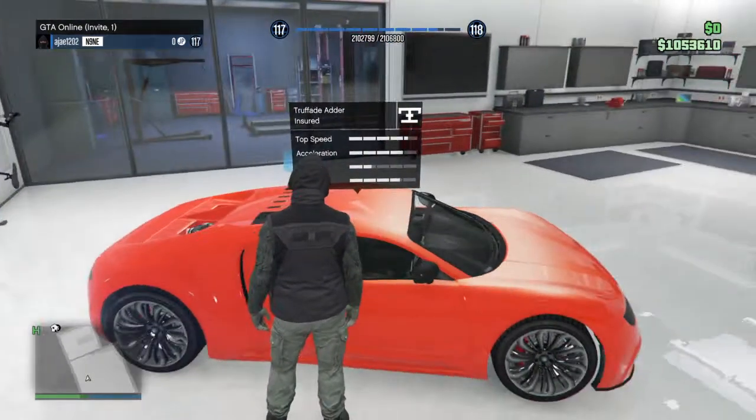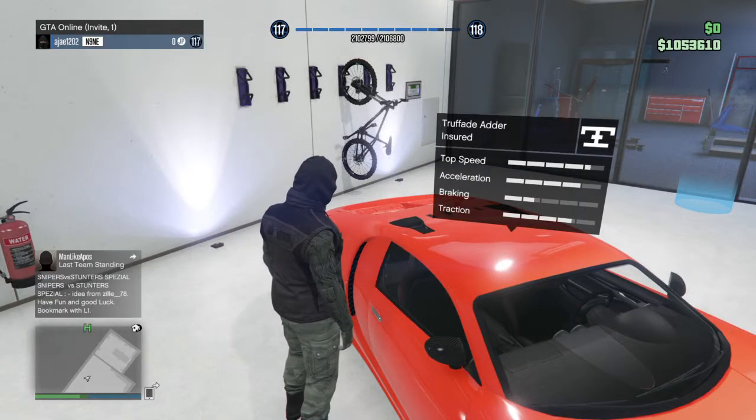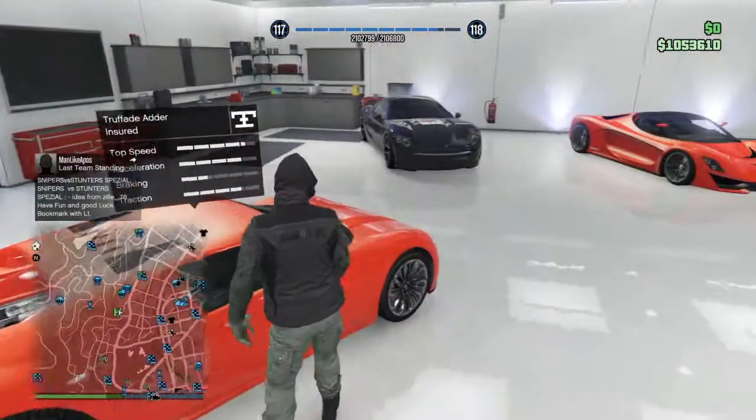Next we have the classic Adder — a great car. I haven't had a chance to customize it yet because I just got it back. I sold it and then got it again after doing a bunch of heists. Great car.